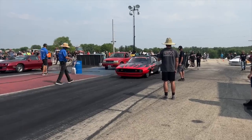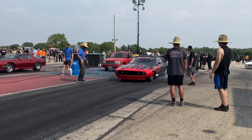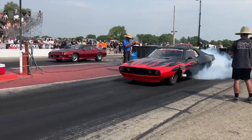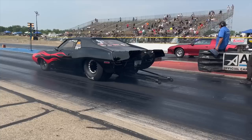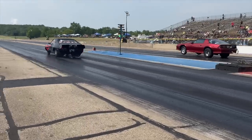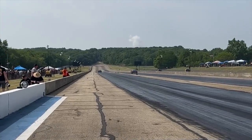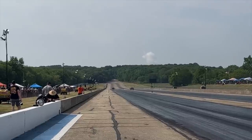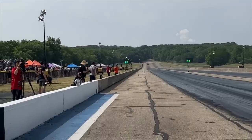Goldstone apparently got beat out yesterday for the number one spot and is number two, looking to regain it. This car is no joke. This thing is dancing down the big end at 6.87 at 185.